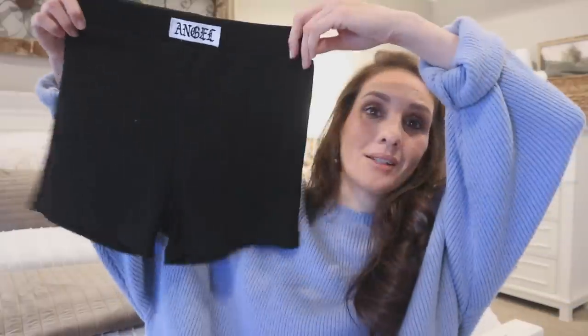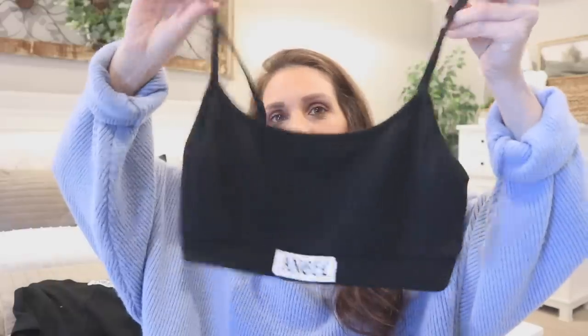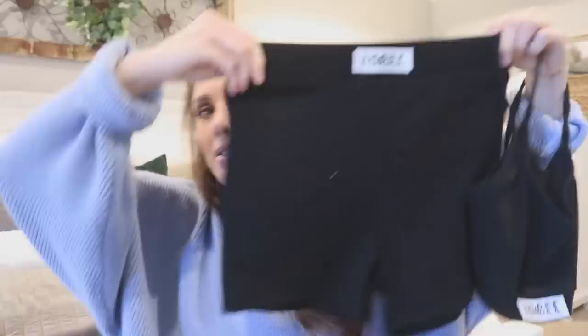I'm not gonna do a try-on for everything. This, for example, is a little two-piece lounge set — I saw it and it was super cute. It makes me think of boxing, maybe it's just the way the logo was done. It has a high-waisted feel to it and the material is super soft. It says 'Angel' — I could have done without that, but I think it's still a really cute set to lounge in. You can also throw on a white button-up over it.